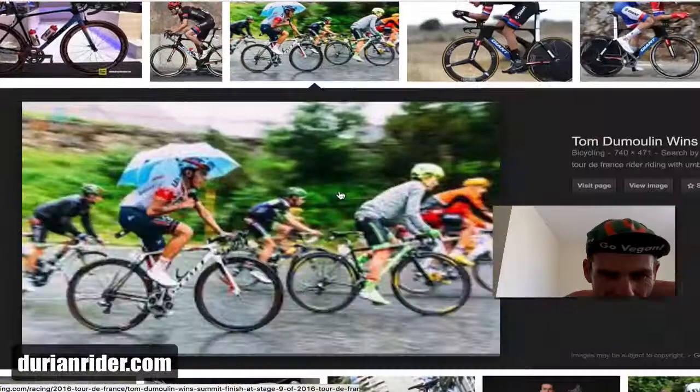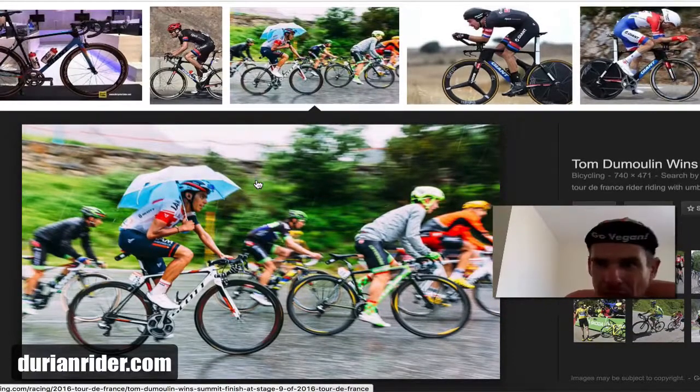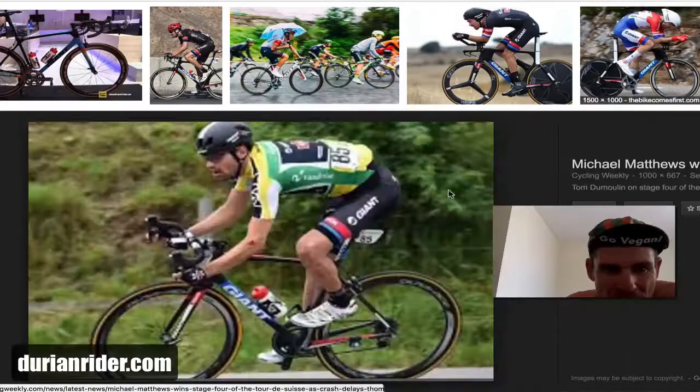What the fuck's going on here? Someone's riding with an umbrella. Alright — we'll pretend we never saw that and wash that from our memories.